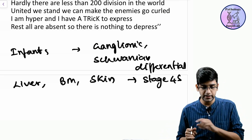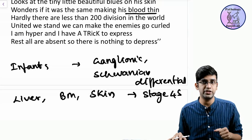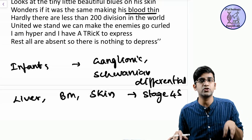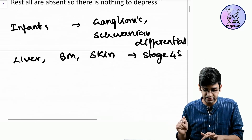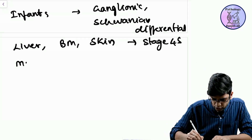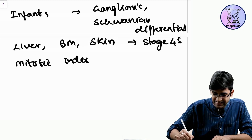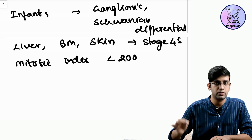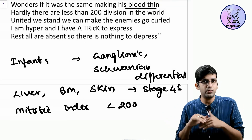'Hardly there are less than 200 divisions in the world' — the 'divisions' here refers to the mitotic index. If the DNA index, DNA ploidy, or mitotic index is less than 200, that is a good prognostic marker.